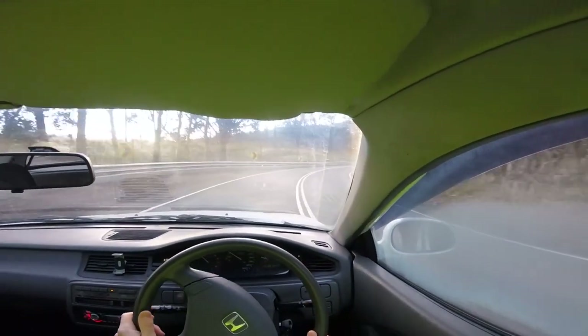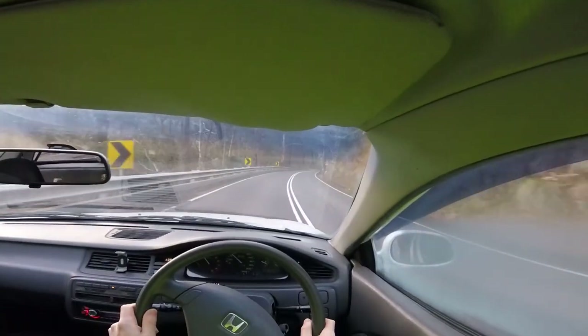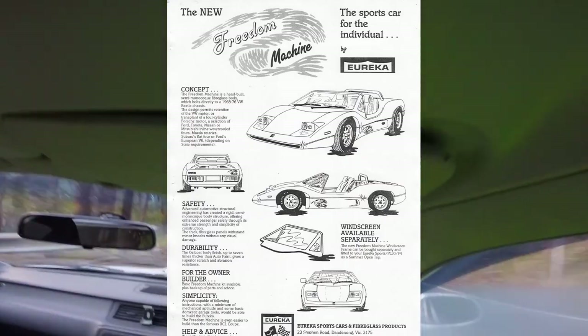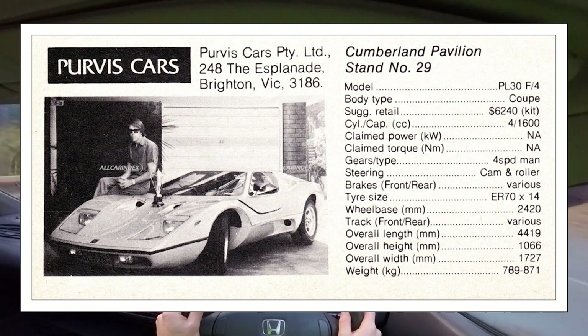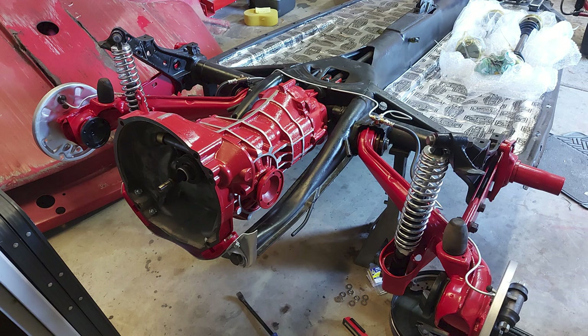It wasn't all rosy with these kit cars, because they also came with their own design flaws. One of the major problems with the Eureka was the effect on handling caused by having most of the weight behind the rear axle, making the suspension at both ends somewhat compromised. It was also noted that they suffered from driveline flaws, which only worsened the brand overall.